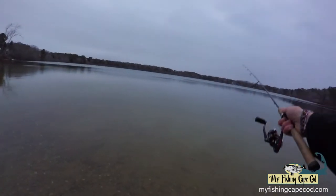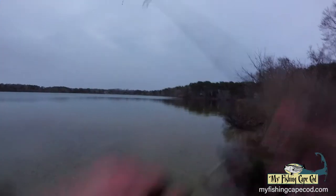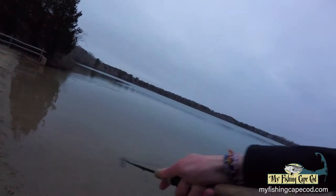Hello everyone and welcome to another edition of the MyFishing Cape Cod Falmouth Fishing Report for the month of April. Many of the ponds on Cape Cod are currently stocked with healthy, large trout, such as this rainbow that I hooked right at my feet.